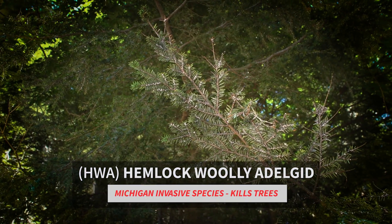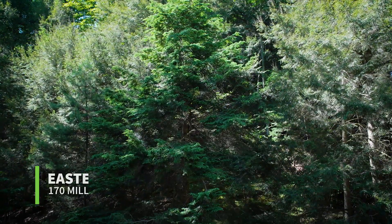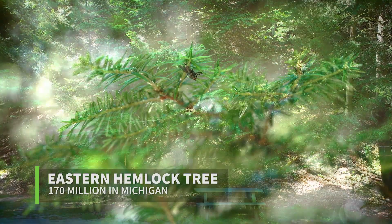HWA, or Hemlock Woolly Adelgid, is starting to affect our Michigan hemlocks. Eastern hemlock is a native tree to Michigan and it's essential for providing habitat and food sources for wildlife.